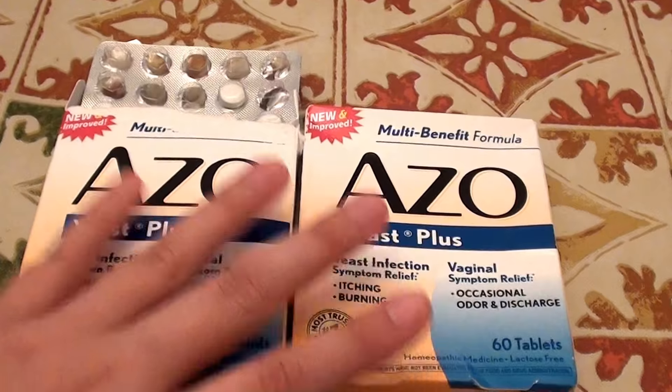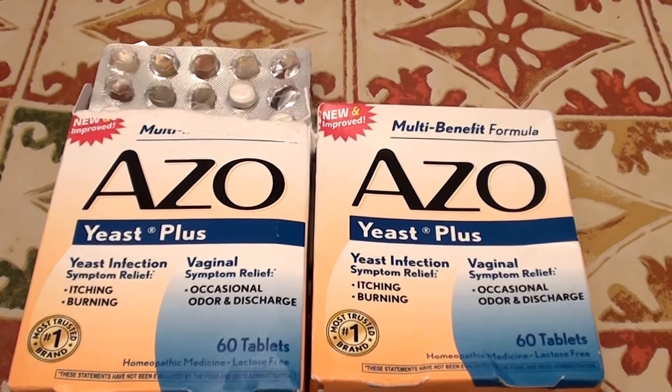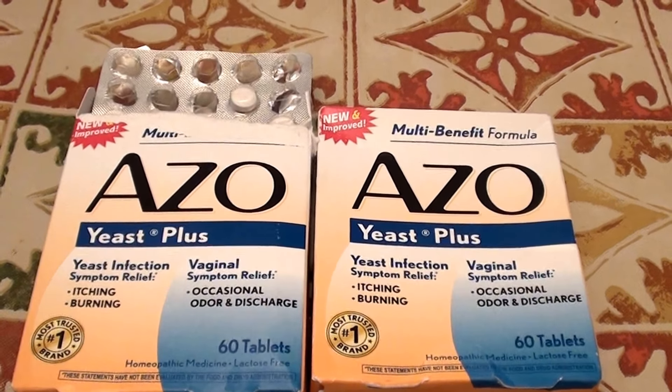My reason for taking this over-the-counter AZO Yeast Plus medication is a little offbeat. I am taking this for a yeast infection of the stomach. Not a lot of people know about this — a yeast infection of the stomach can also turn into a yeast infection of the esophagus as well as a yeast infection in your throat.